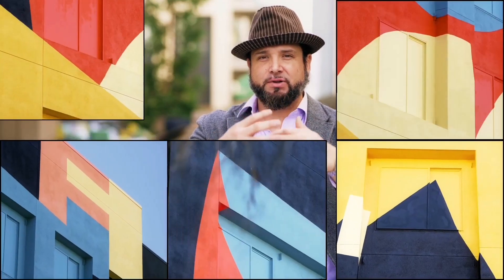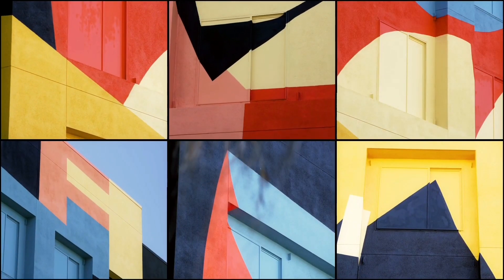So every angle that you see, every viewpoint, the mural actually changes, which is very unique.